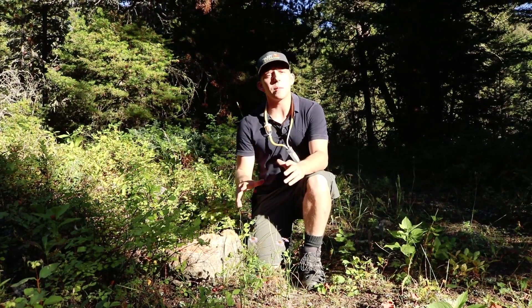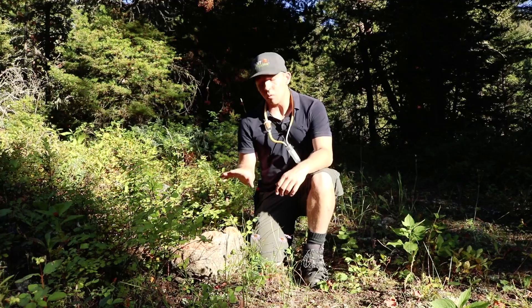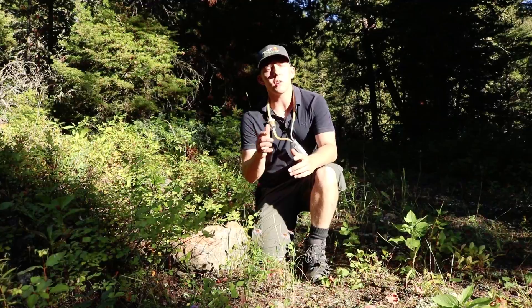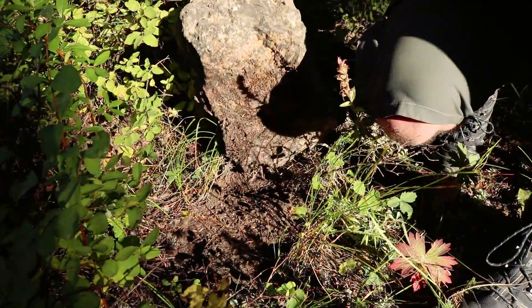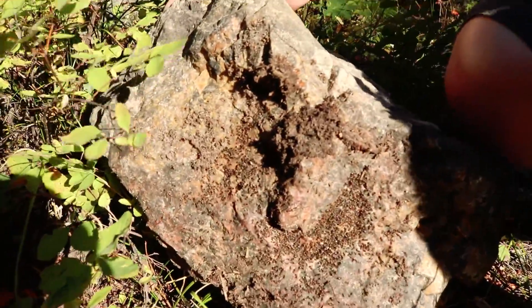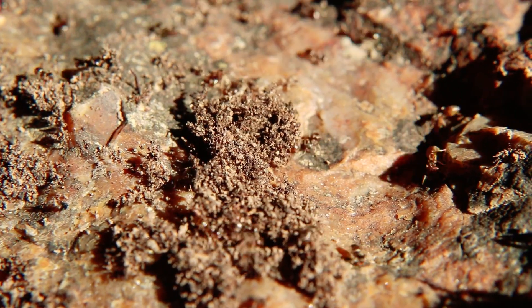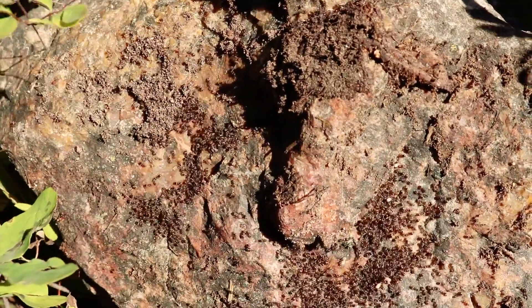One of the best times to look for ants is in the early morning and later into the evening like right now. What I've noticed about this rock is that it's catching the evening sun, which makes it advantageous to live under for ants. We're going to go ahead and see what we can find under this rock itself. And I was right — we have a very large Lasius colony here, and actually on this section there's a small Myrmica colony. Again, two ant species living parallel to each other and in relative peace, at least up until the disturbance that we just caused here.